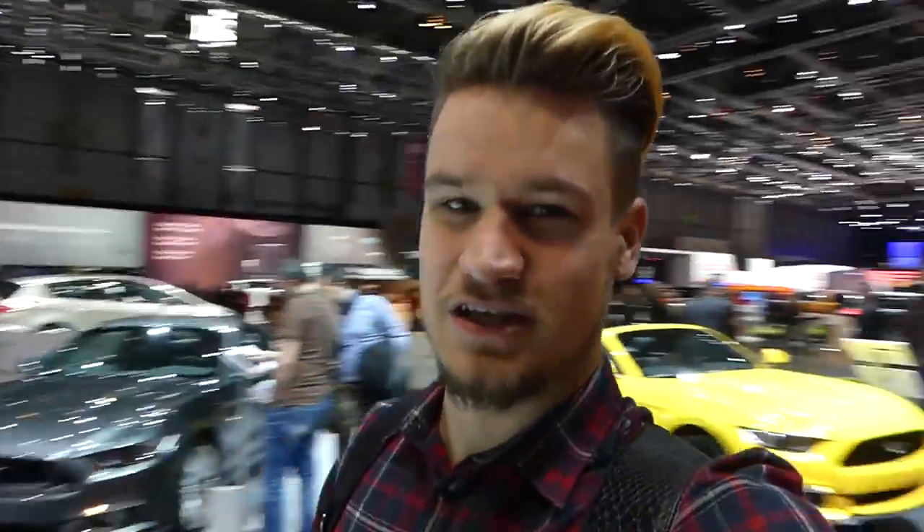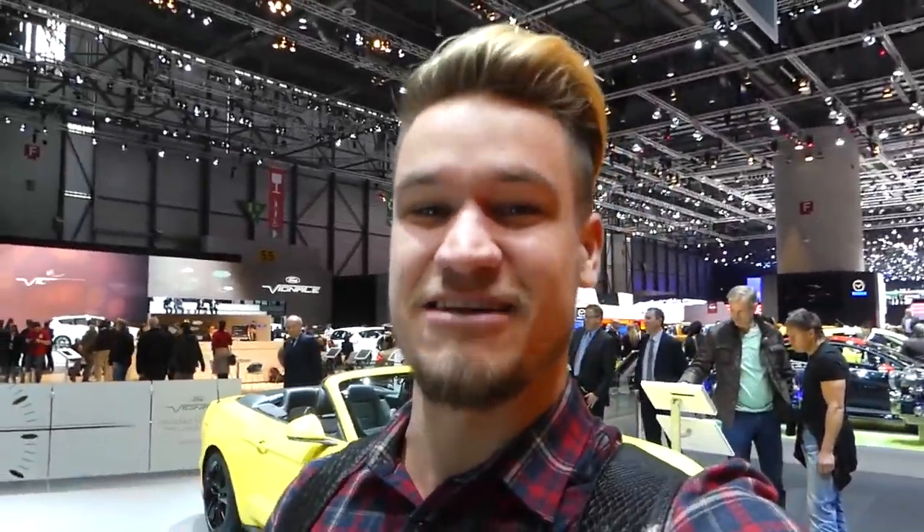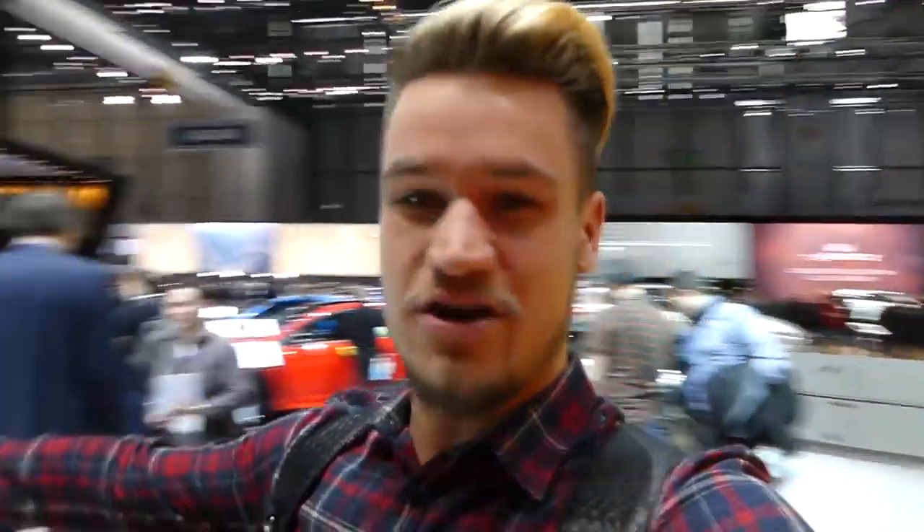Quite typically I have now found myself on the Ford stand with the Mustang behind me, the new Fiesta ST200, and also the Focus RS. All three are cars that I would love to own. The V8 on the Mustang is incredible — we drove that down to Monaco for the F1, but not the 200 version, so I really want to drive that. And I also want to drive the RS that Ken Block is raving about. It's got a drift button, and it looks incredible in the baby blue.